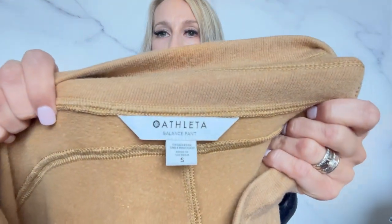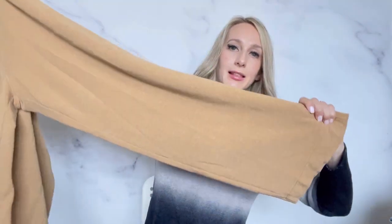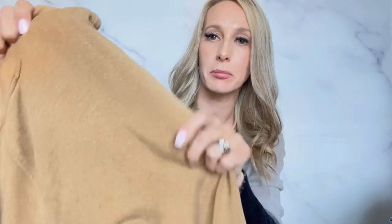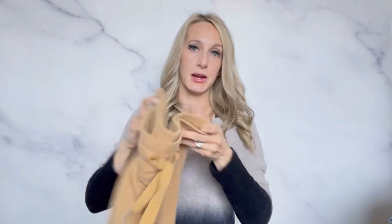And Athleta — this is a newer tag, the Balanced Pants in size small. I thought these look so comfy. They're wide leg, and I've found a few of the sweatshirts in this line — it's like a textured fabric that almost looks like pilling but it's just the fabric texture. These are in really good condition, super soft and comfy. Maybe $50 for this pair.